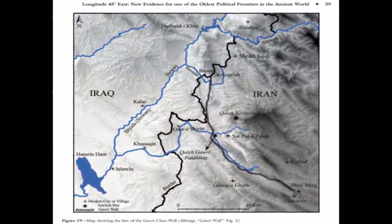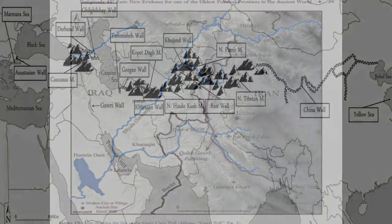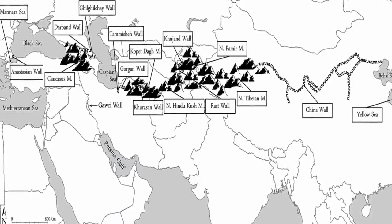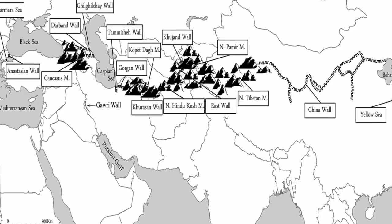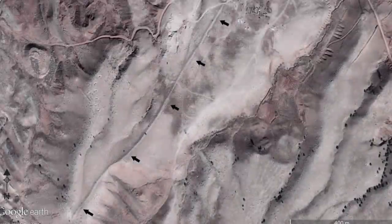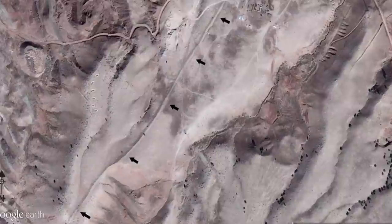"With an estimated volume of one million cubic meters of stone, its construction would have required abundant resources — this in terms of labor, materials, and tremendous toil and time," wrote Sajjad Alibaghi, PhD of the Archaeological Department of the University of Tehran, in an article published in the journal Antiquity.